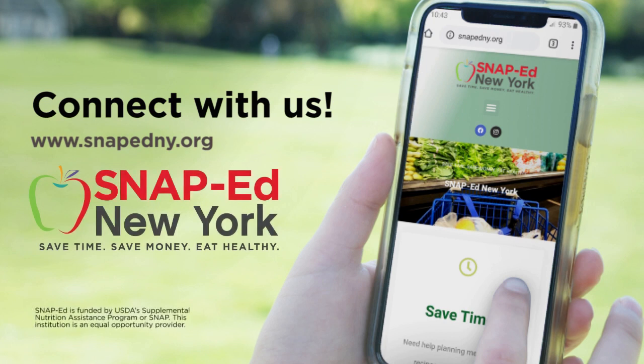Thank you for joining us today. We know the healthy choice isn't always the easiest choice, but small changes can make a big difference. Start today by getting involved with SNAP-Ed New York. This program is free for those who qualify or receive SNAP benefits. We want to help you save time, save money, and eat healthy. Learn how SNAP-Ed can make a difference in your life. For more information and to find your local program, visit SNAPEdNY.org. This material is funded by USDA's Supplemental Nutrition Assistance Program. This institution is an equal opportunity provider.